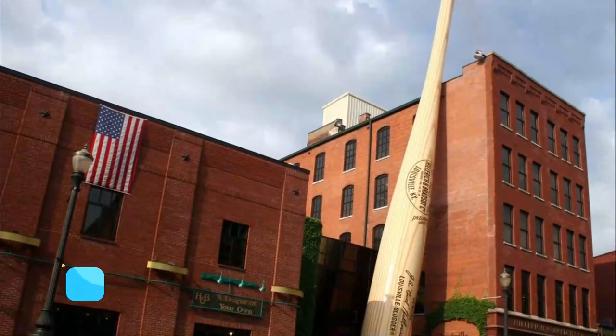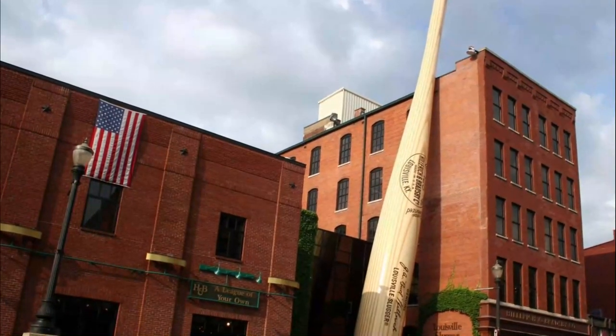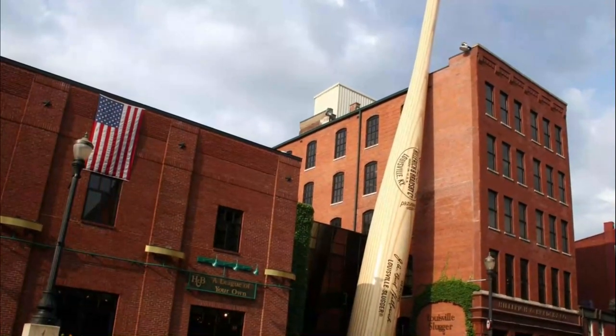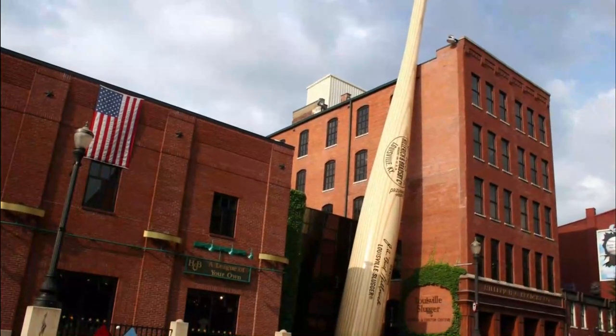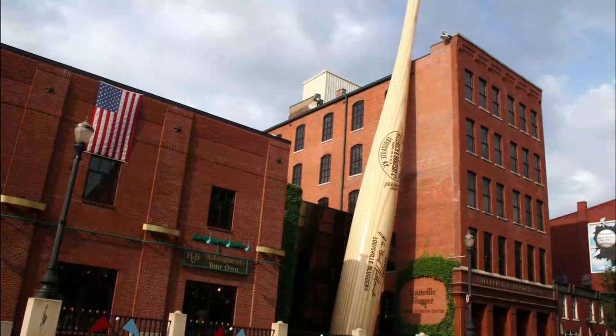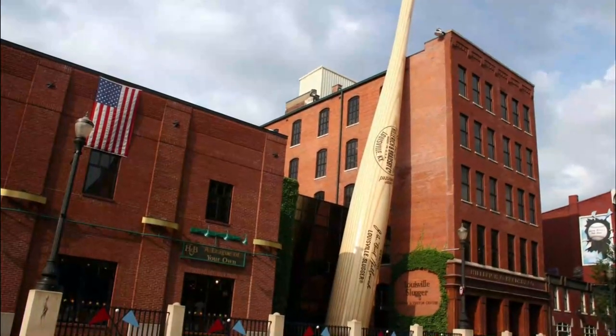Number seven: World's Largest Baseball Bat. The world's largest baseball bat is a Louisville icon, leaning against the side of the Louisville Slugger Museum and Factory. Nicknamed the Big Bat, the monstrous slugger stands 120 feet tall and weighs around 68,000 pounds.